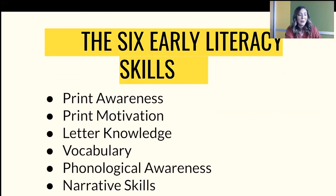First is print awareness: noticing print everywhere and knowing how a book works, and understanding that print has meaning and is useful. It's as simple as learning to open a book and turn pages, but also noticing print like in the grocery store or on billboards. Print motivation is taking an interest in and enjoying books. That's why it's always so important to read books that kids are interested in and enjoy, even if they ask you to read it 50 times in a row. It's also important to share books you enjoy, because that excitement will come through as you're reading.